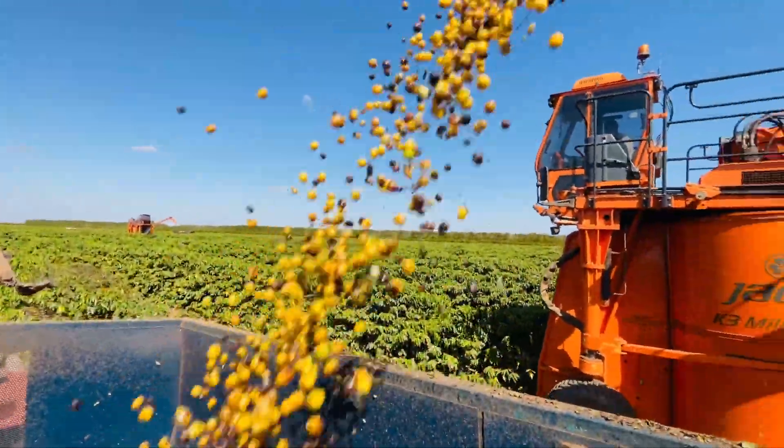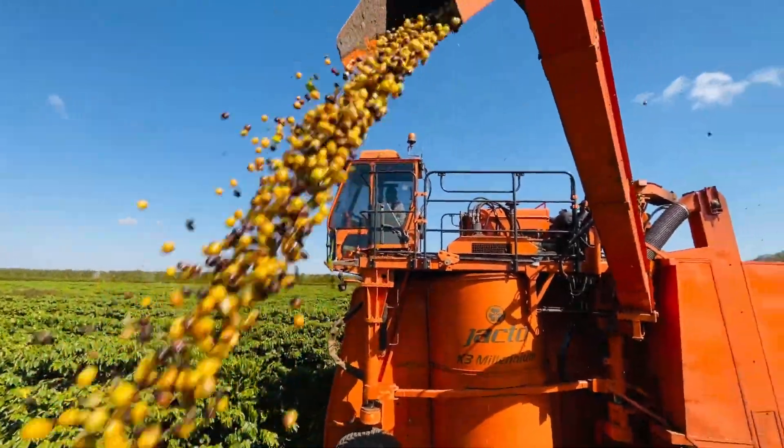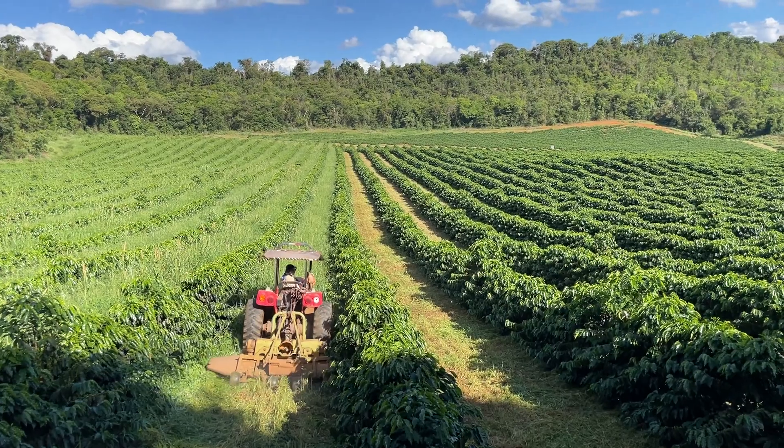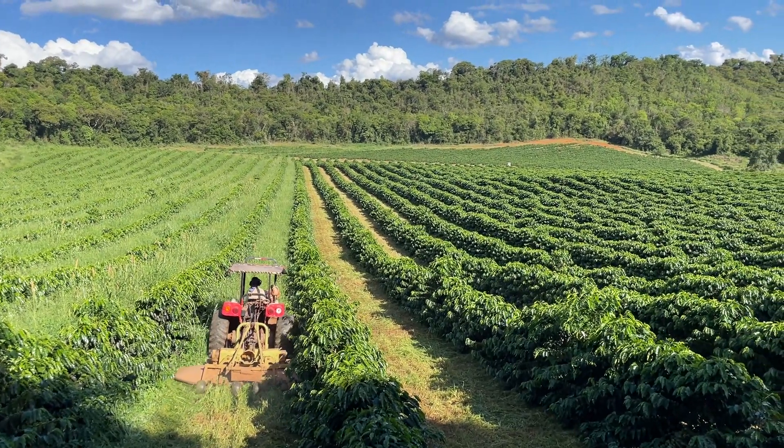Together with Nespresso, we formed a collaboration to identify the pioneer producers of regenerative agriculture. In this joint effort, we mapped these producers within the 1,200 producers that supply Nespresso.